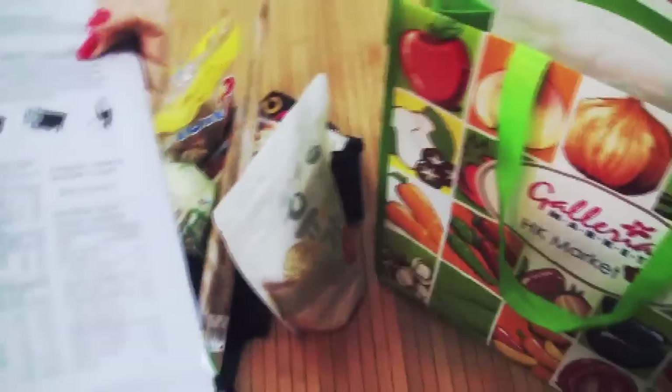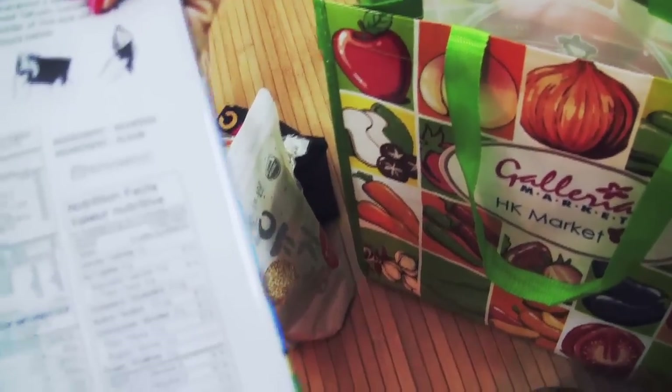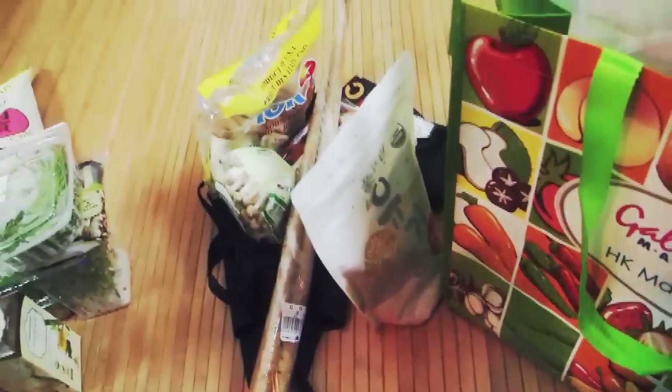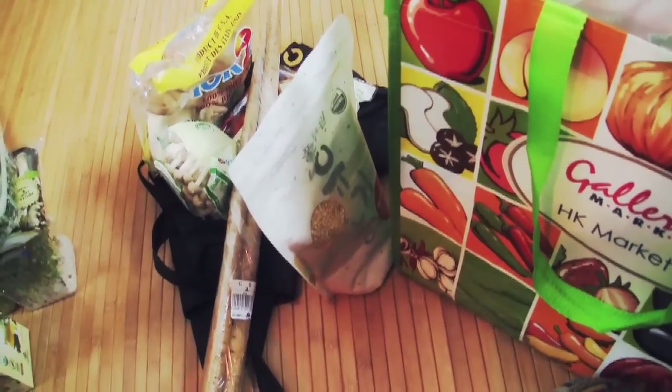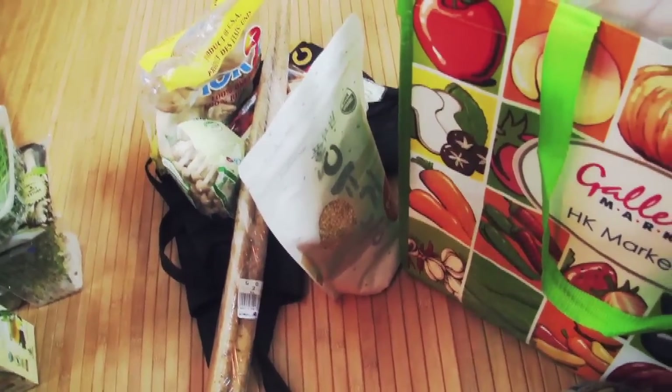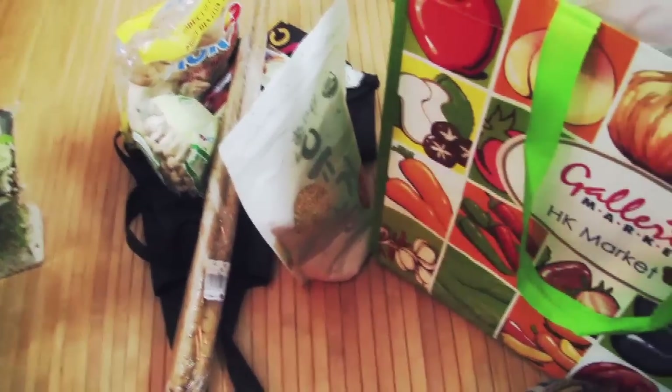I couldn't find organic roasted seaweed, so I got this. I know to be careful with seaweed because of Fukushima — even this one is from Korea, so hopefully it's okay. And that's about it, that's all I got, but there were a lot of cool and interesting items. I took a few photos there, so I think I'm going to post them either on my blog or after this video.